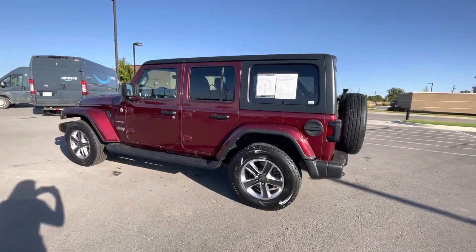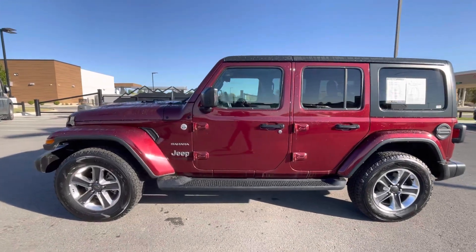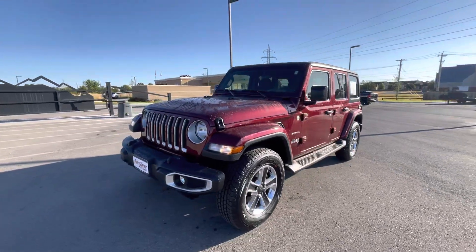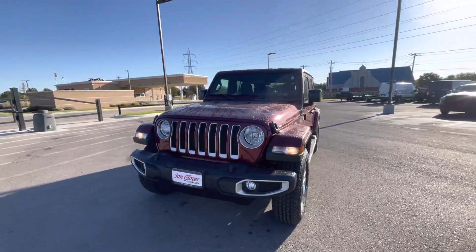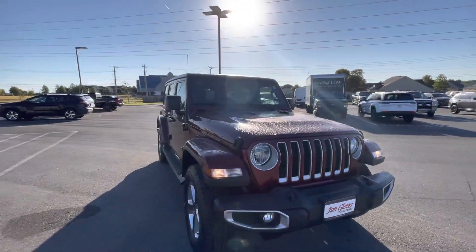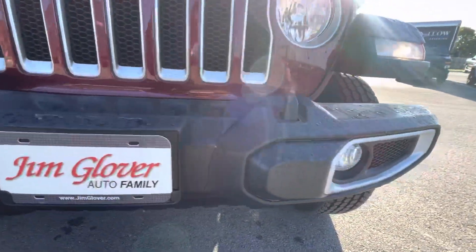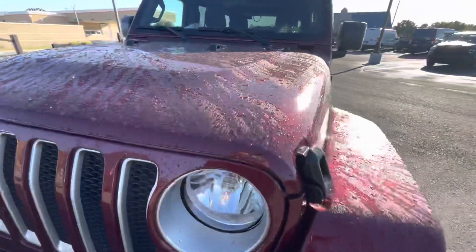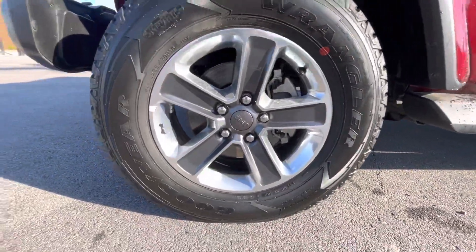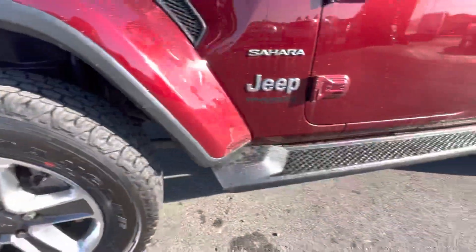Good morning, Steven. This is Kaylin over here at Jim Glover Dodge in Owasso. Here is our 2021 Jeep Wrangler Unlimited Sahara. This one is in our red color, and it has been very gently used.